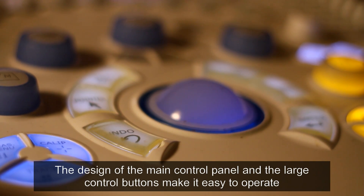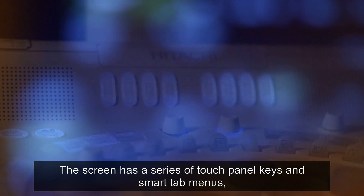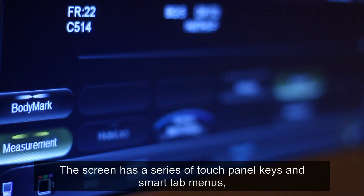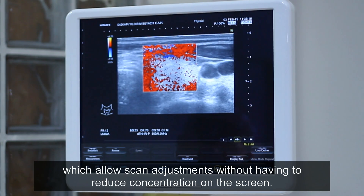The design of the main control panel and the large control buttons make it easy to operate. The screen has a series of touch panel keys and smart tab menus, which allow scan adjustments without having to reduce concentration on the screen.